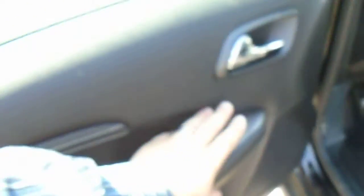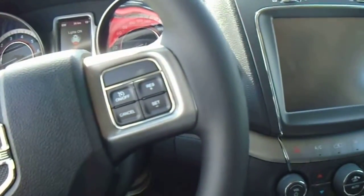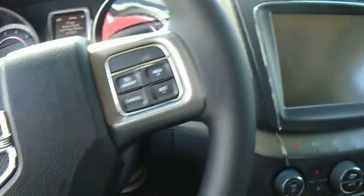As you can see, you've got all your power options here — power windows, power locks, power mirrors, and everything like that. It's got a nice leather interior with all the different options in it. It's got auto lights, Bluetooth, and voice recognition, and your cruise control.